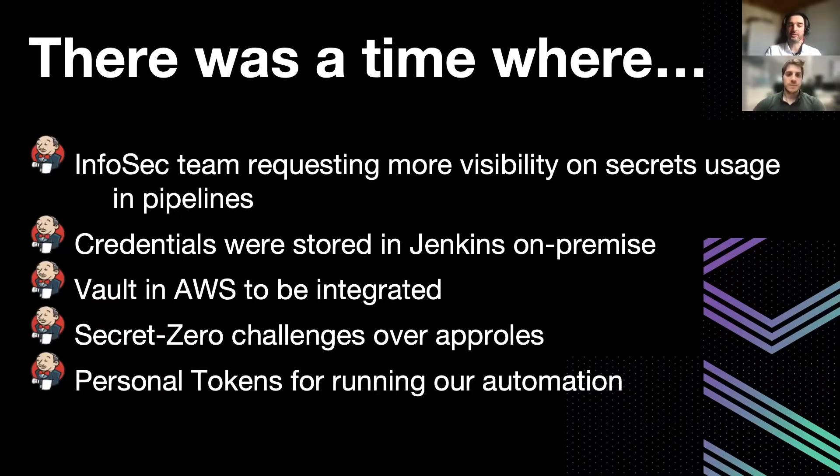In the past we had not integrated, so we were struggling with the secret zero challenge for using app roles in Jenkins and providing a proper identity to the pipelines.